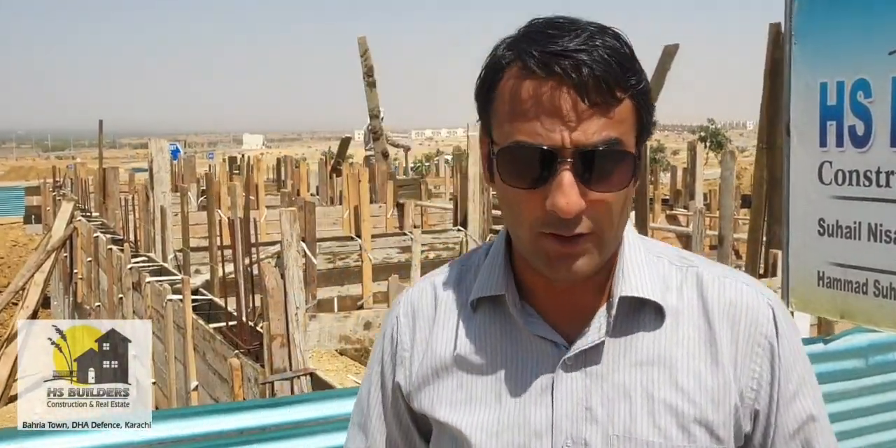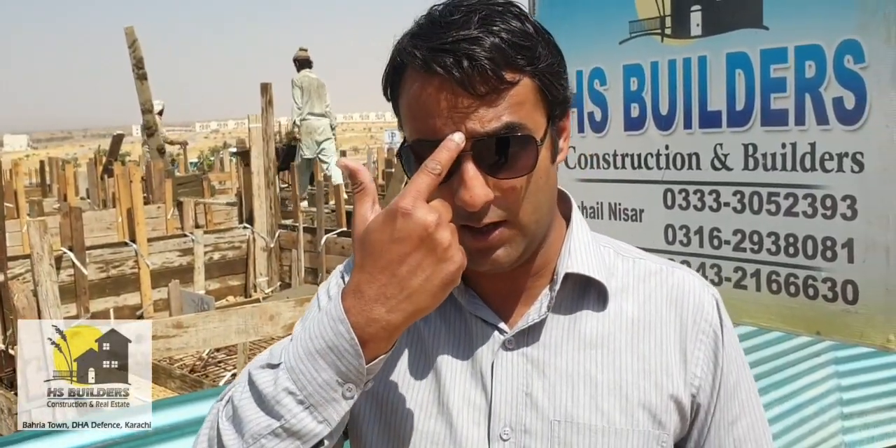Our whole commitment is to do our work with quality results. We are on site doing our work. We send you videos on every stage of construction, and we also send you live videos on Facebook. We show you all the construction quality of our project.